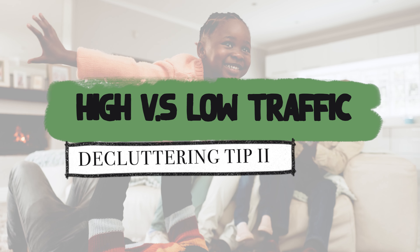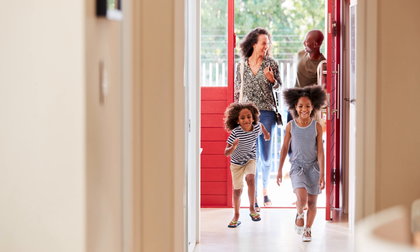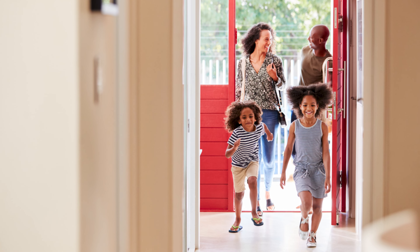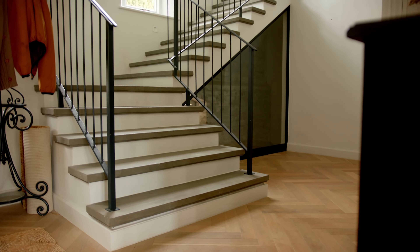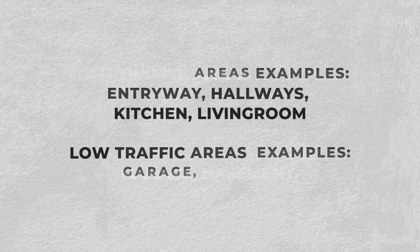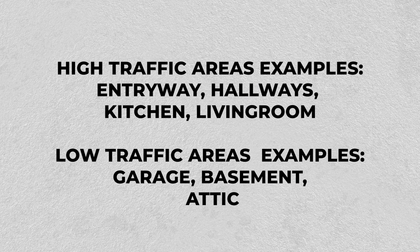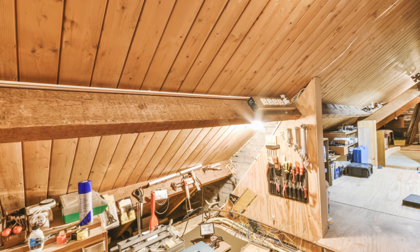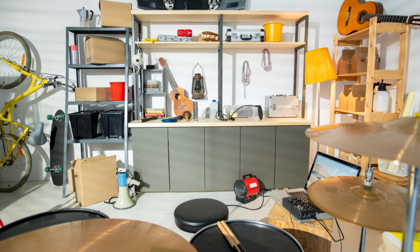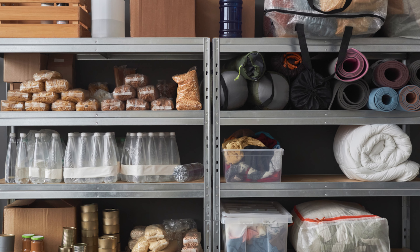This leads to tip number 2: define high traffic versus low traffic areas in your home. Understand the places where things are constantly in motion, like the entryway or living room — these are your high traffic areas. Then there are low traffic zones, like a guest bedroom, parts of the basement, or an attic. These are great areas to store items you only use occasionally — maybe tools, cleaning items, or spare batteries.